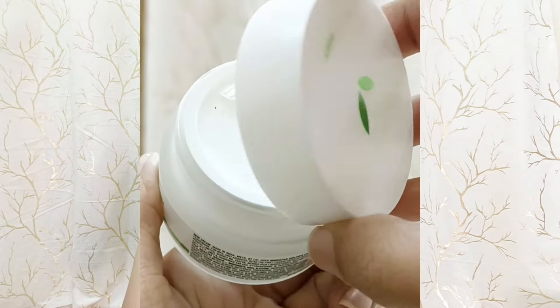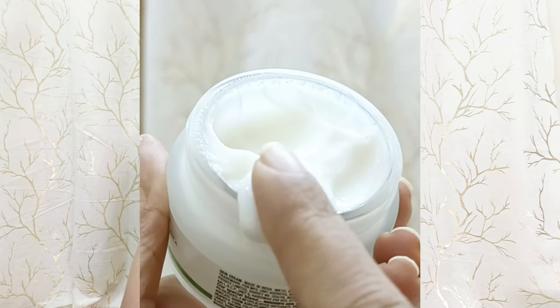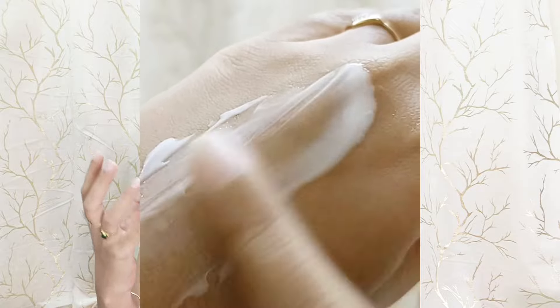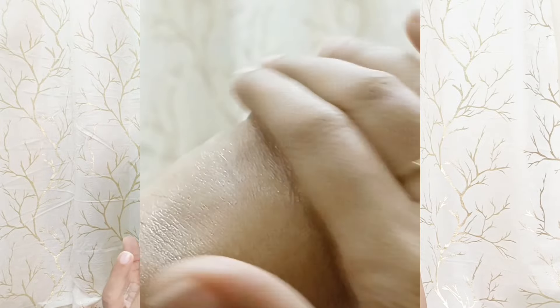First of all, let's look at its consistency. This product comes in a thick, rich, creamy consistency. After applying it, it immediately absorbs into your skin. It takes a little time to absorb, but once it does, your skin feels very hydrating and plumpy — like a lot of water has been sprayed on your face. After absorbing, the after-effects feel really good.